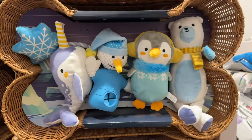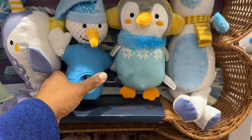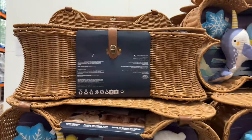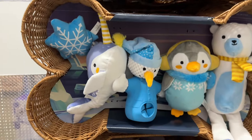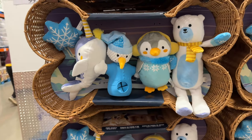Buddy Bone Dog Basket — look at this, how cute! It's $40. The basket is super cute and it comes with these toys. It's shaped like a cute little bone basket.